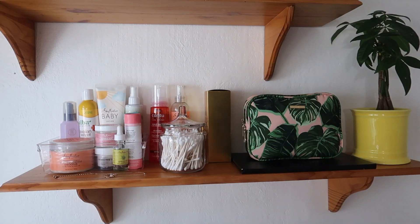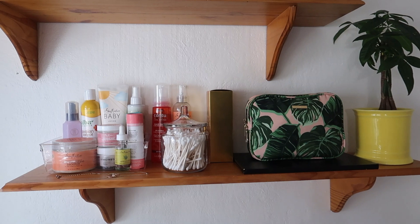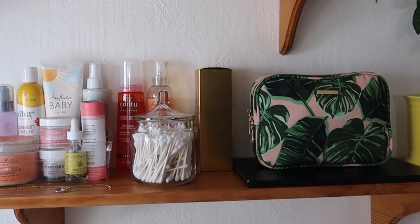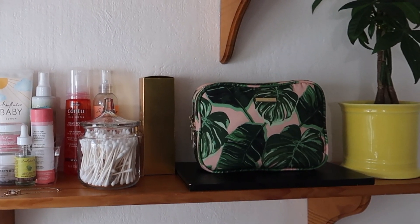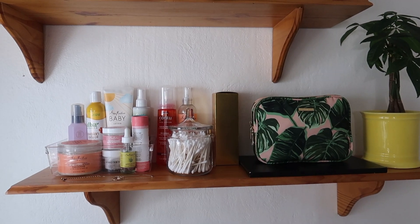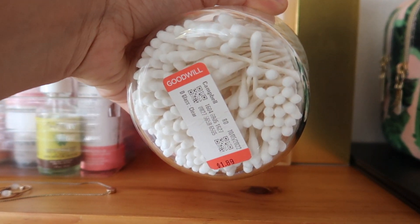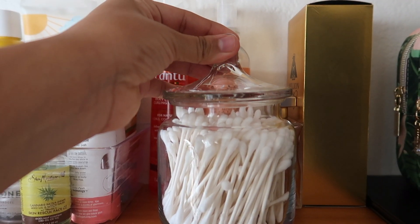I also have my little philodendron Birkin plant. The bottom shelf has a lot of our essential everyday go-to things we need, like our skincare and hair care, deodorants, and some perfume. I also have my makeup bag and my eyeshadow palette. While filming this video I went to Goodwill and found this super cute jar for just $1.89 — I thought about putting my Q-tips in there and they fit perfectly. I'm so happy with this find.